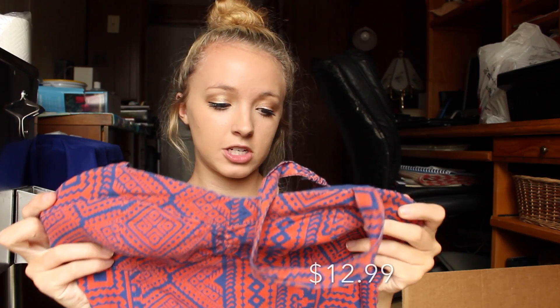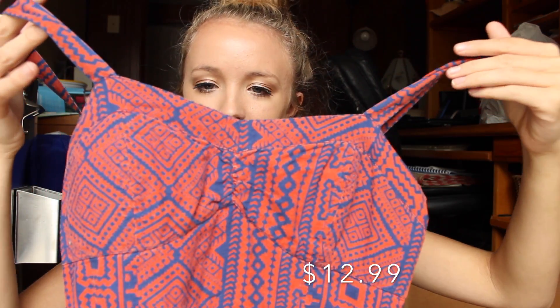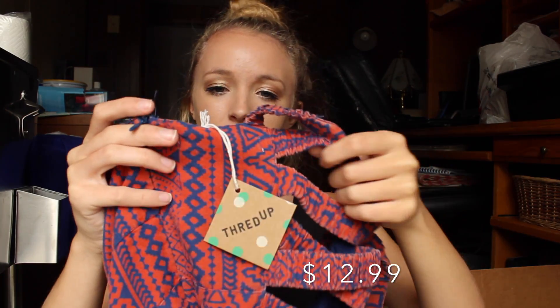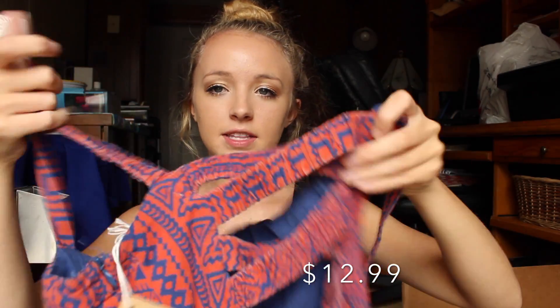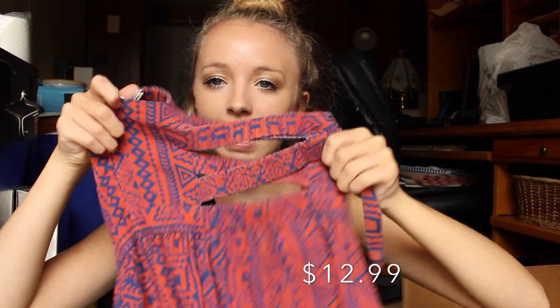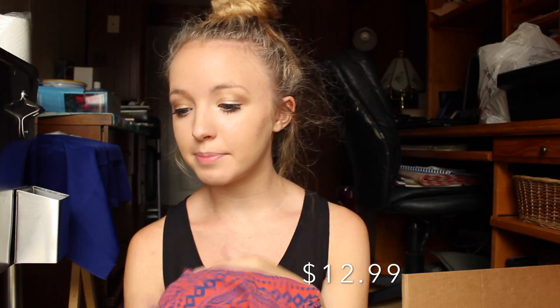This dress is originally from American Eagle. It's orange and kind of like blue on the side, it does have some like fraying there, but you can't really tell when it's on. The back just looks like this, it's really pretty, it crosses like that. I really like it and it's just kind of a tribal print and it has pockets, which is amazing because I love pockets since I don't carry purses ever — pockets are like my lifesaver.